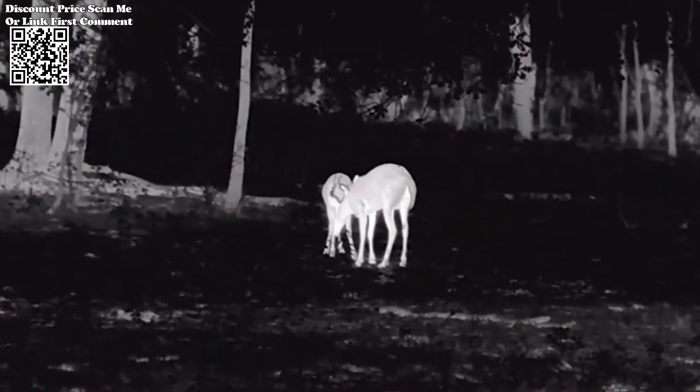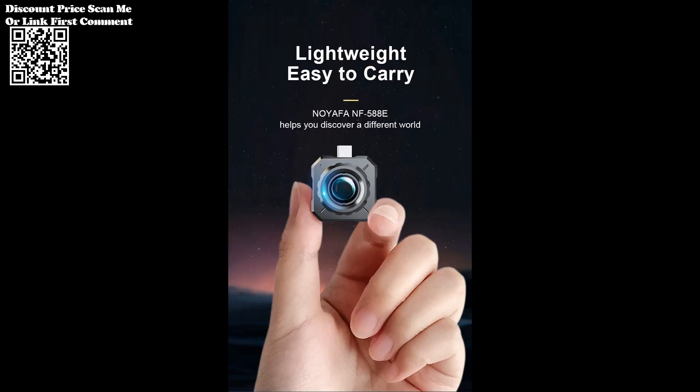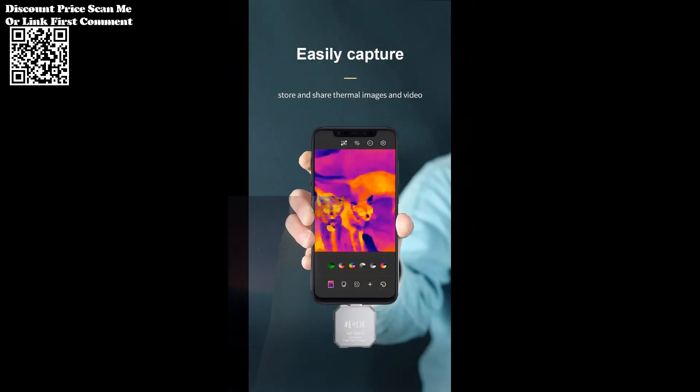Equipped with a professional app, the NF-58080 offers a myriad of imaging modes to cater to diverse observation needs. Whether you're conducting temperature measurements, tracking hotspots, or exploring low-temperature environments, this thermal imager adapts to every scenario with precision and efficiency.